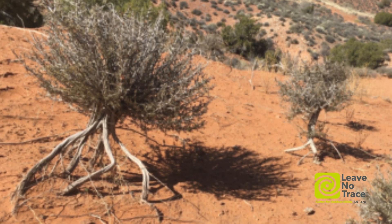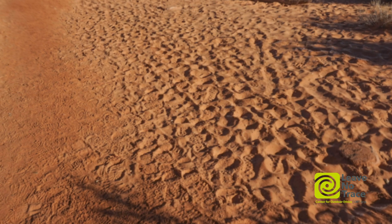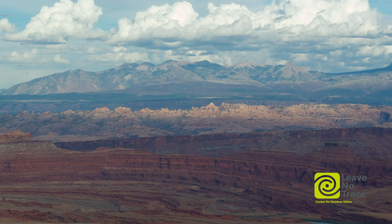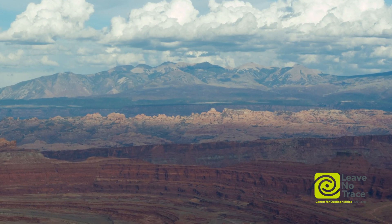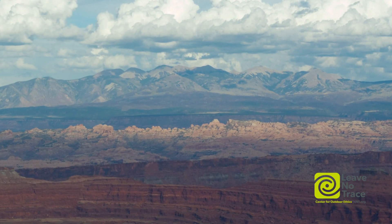Human-caused climate change is also really disrupting biocrust. We're seeing in studies that disturbance scales up to have consequences — all that soil that the crust was holding in place can get exposed to the wind and blown away into the Rockies, changing the color of snow and causing the snow to melt faster, because now the snow is that Moab red color.